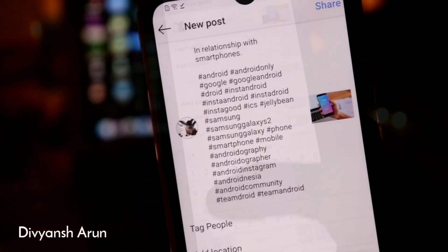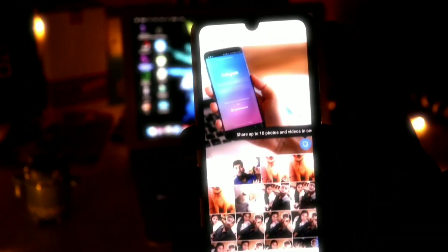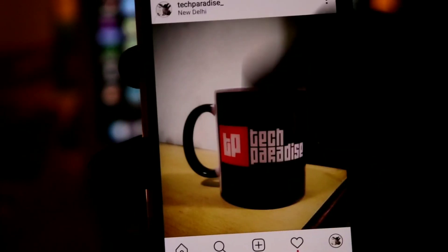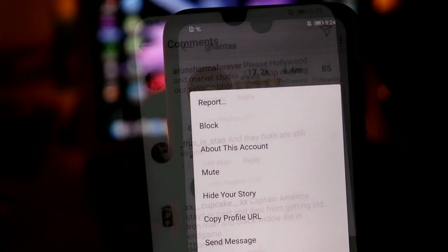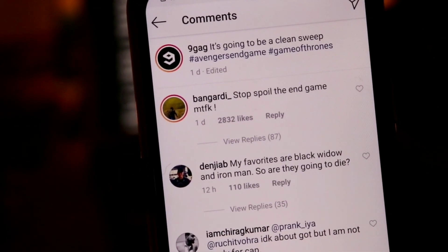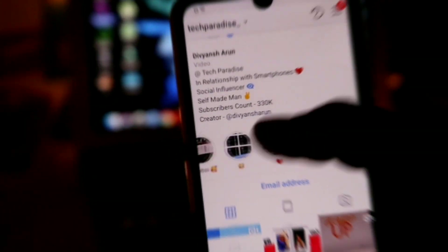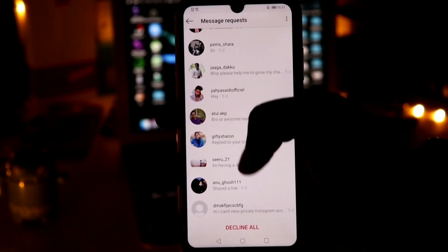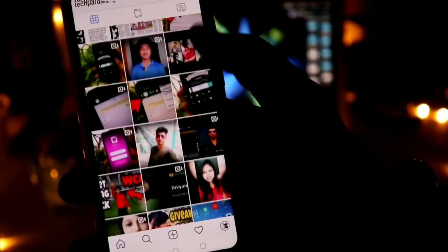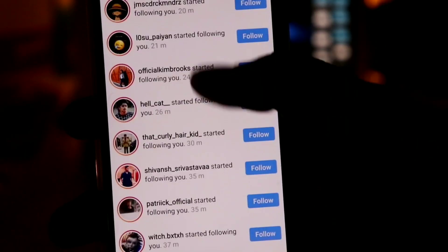What's up guys, Divyansh here and welcome back to a fresh new episode of Tech Paradise. Today I've got a very amazing topic for you guys and it's all about how you can grow organically on Instagram. We are not going to talk about any fake or paid followers, and the trick I'm going to share today will also help you in becoming popular on Instagram. Watch this video till the end for the complete procedure about getting followers in a very organic way.